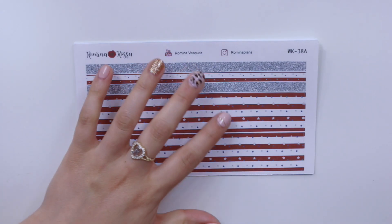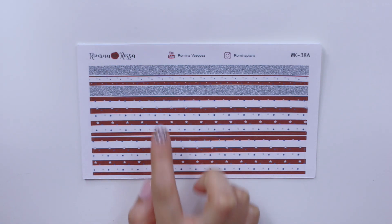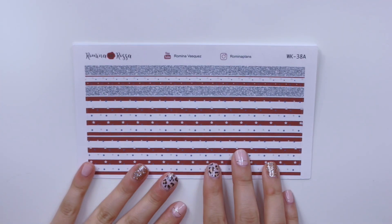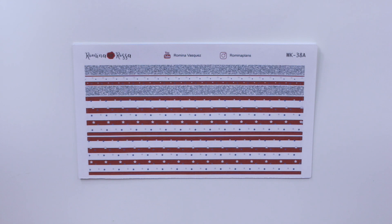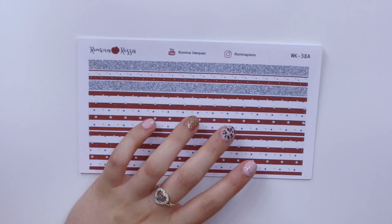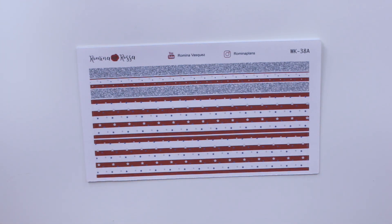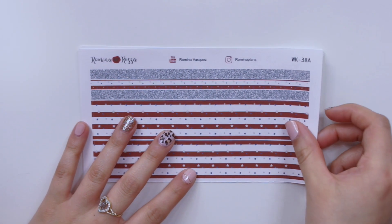Next I'll talk about the two different washi patterns. One is geared towards 4th of July. It has white and red stripes for both the thick and thin washi strips, plus silver and blue stars. I really loved this design. The other two thin washi strips have silver glitter, which I thought goes perfectly with this kit.